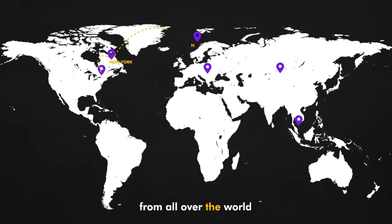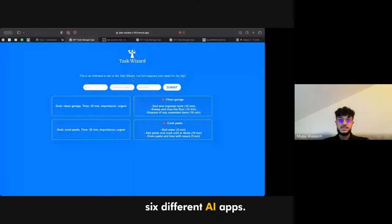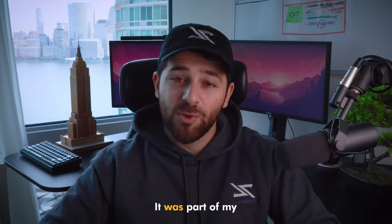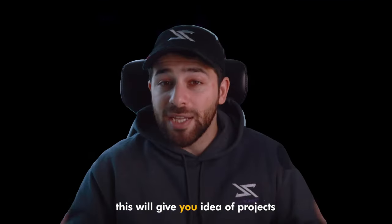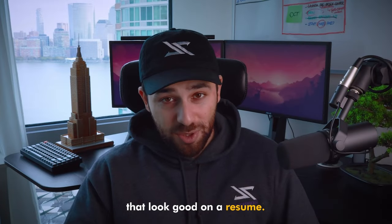I have selected six beginners from all over the world and helped them build six different AI apps. It was part of my CodeBender AI course. In this video, I will show you these projects. This will give you ideas of projects that look good on a resume.